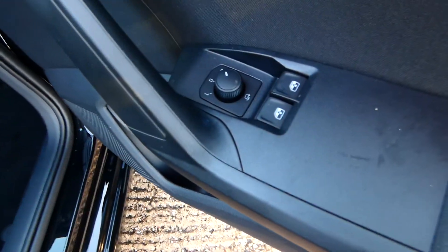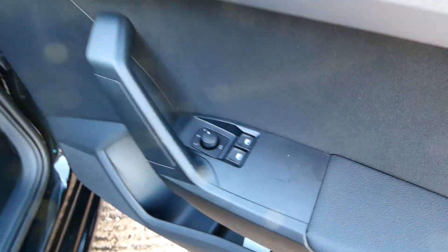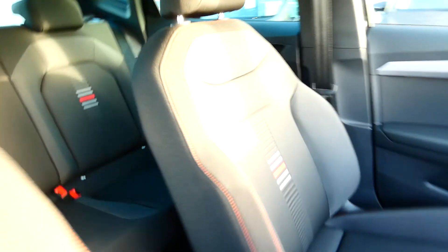In the front we've got electrically adjustable side mirrors as well as electric window switches. Not to mention the stunning FR detailing in the front seats, as well as this additional red bespoke trim.